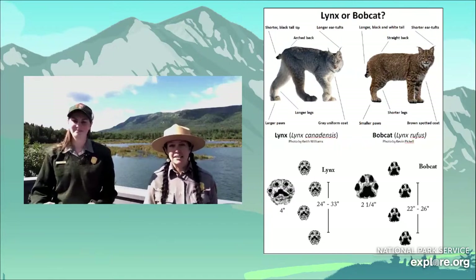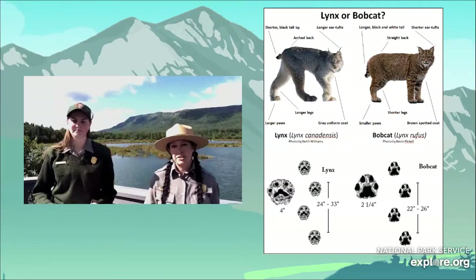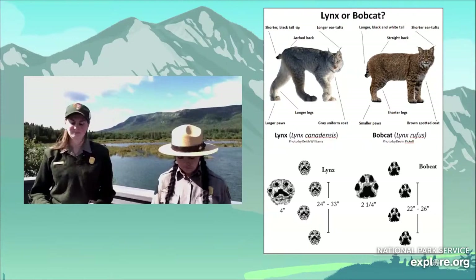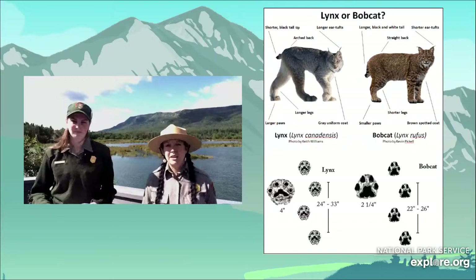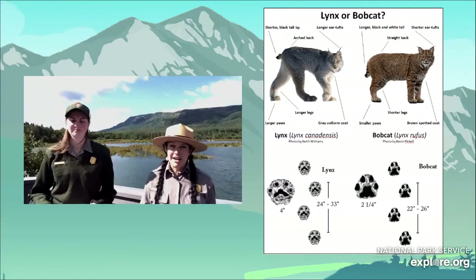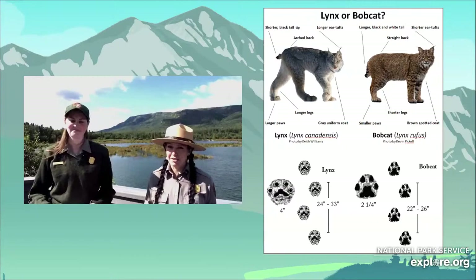You can also tell by their tracks. A lynx has more spread-out toes and much more fur on their toes — that is their snowshoe, allowing them to skim across the top of the snow after their prey in winter. As for coat, a lynx has a more muted brown coat and less distinct spots than a bobcat. However, that still gives you a medium-sized brown cat with ear tufts and a bob tail versus a different medium-sized brown cat with ear tufts and a short tail.